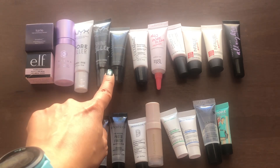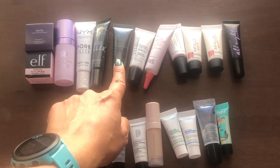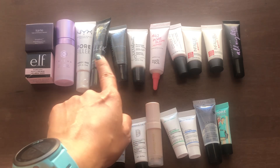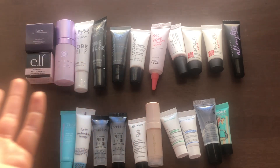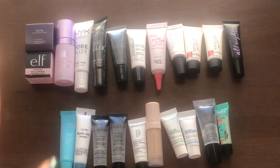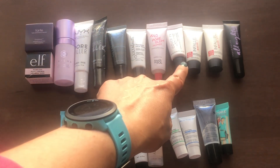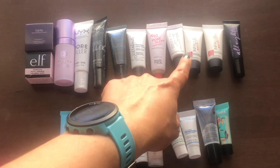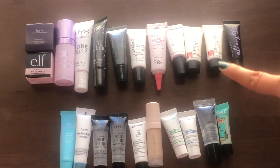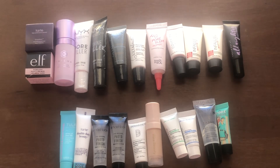I have two minis from NYX — one is a pore filler and the other one is shine killer. I have two from Ulta Beauty: one is the mattifying and the other one is a pore-filling primer. Then I have the No Pore Blem Primer from Touch and Soul. I also have a little one from Cover FX — the Water Cloud Primer. I have used it before and did enjoy it. Then two of the L'Oreal Infallible Matte Lock Primer, and a little baby one from the Urban Decay All Nighter Face Primer — I've never used it, so I'm intrigued.